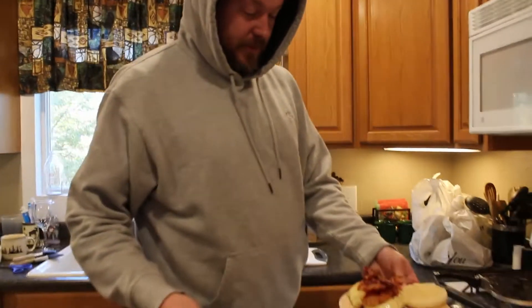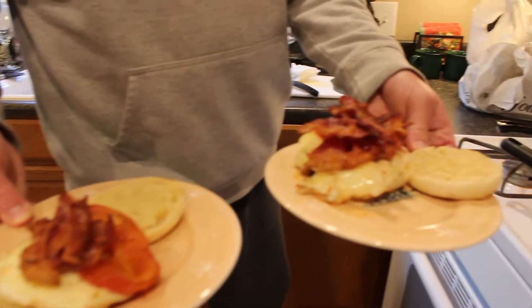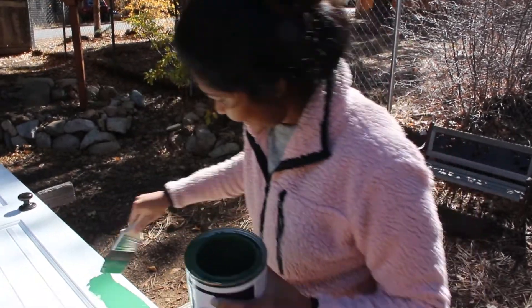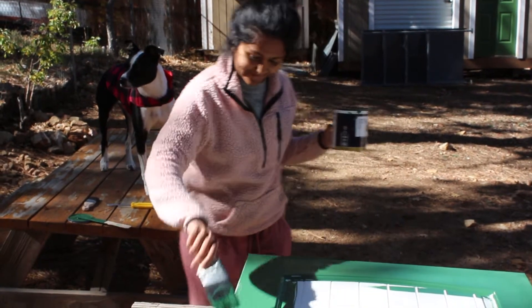We started off with some breakfast — Erin made some egg sammies for us and then it was time to get to work. My project for the weekend was getting our hallway doors painted, and our dog Bilbo supervised.